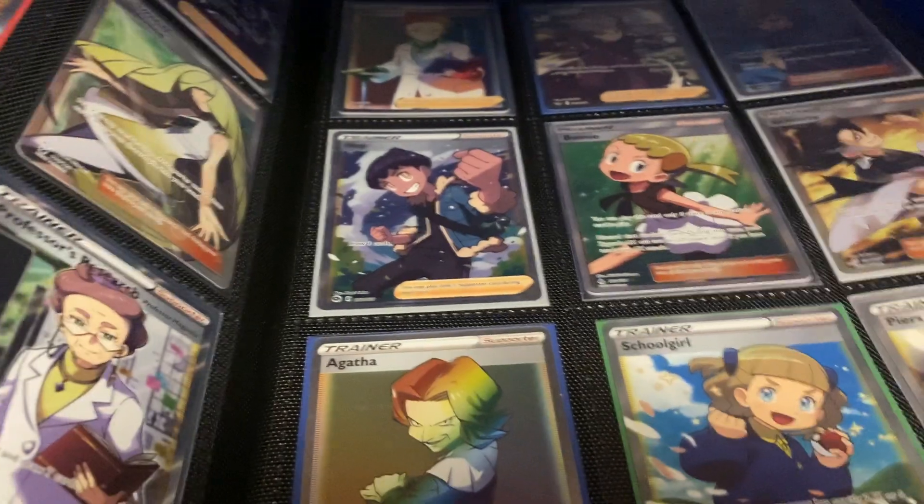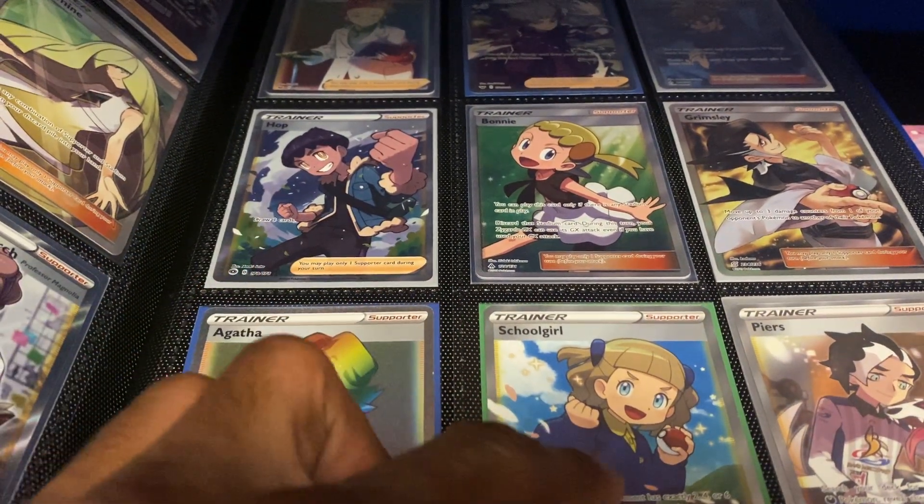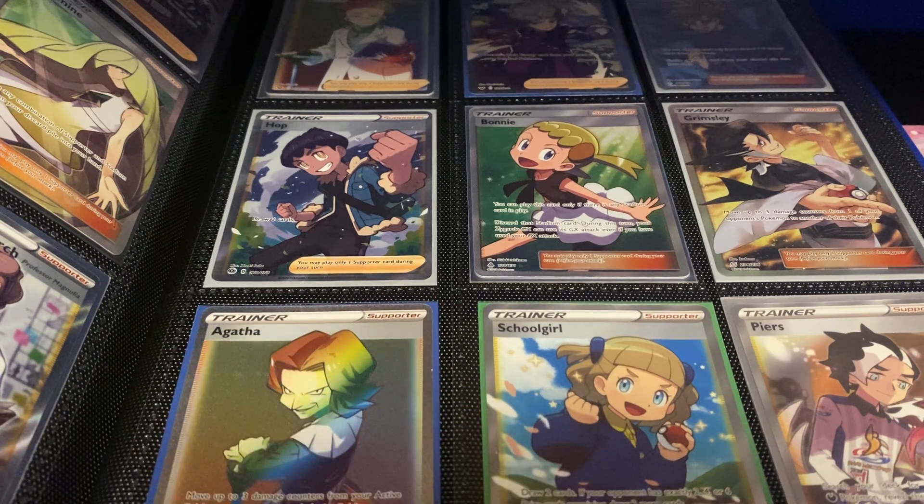Next up — probably one of the cutest cards in my binder: the School Girl card. This card is currently worth about $2, but it's still a really cute card. I just like her — she's really cute, really precious, really adorable. I just wanted to point that out.